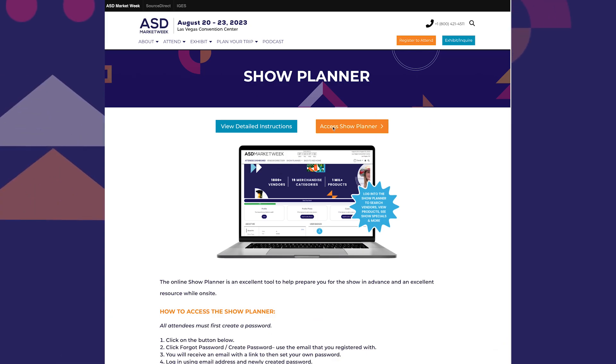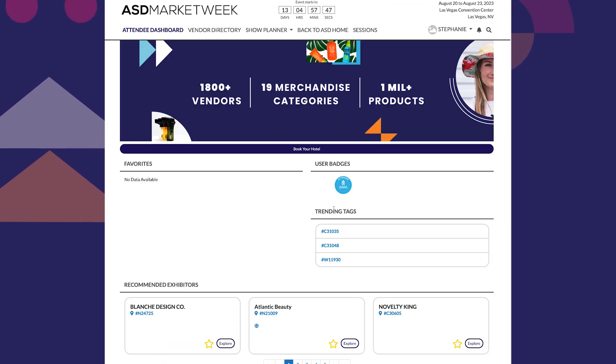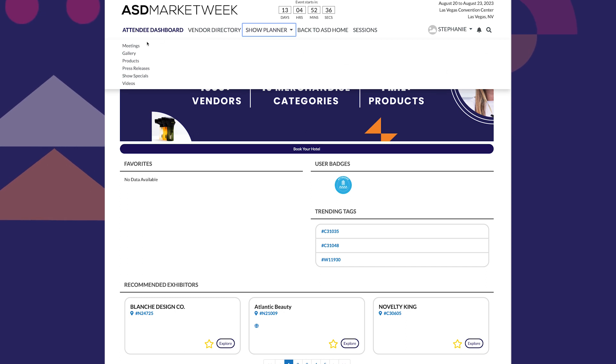Make sure you log into the show planner so you can create your unique profile. By activating your account, you can save your favorite exhibitors, get the inside scoop on exclusive show specials, and even set up meetings to optimize your time at show.